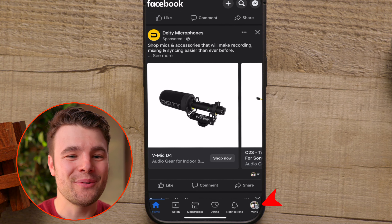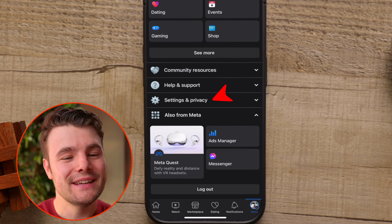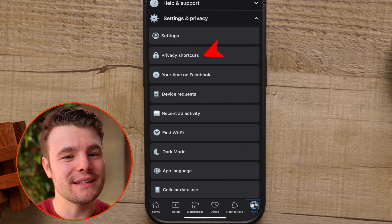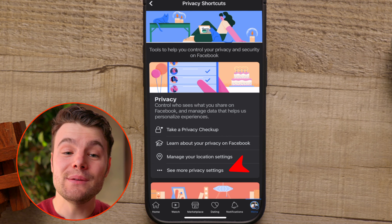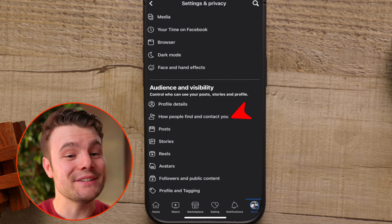Tap your menu in the top right or bottom right hand corner. Scroll down then tap Settings & Privacy. Then tap Privacy Shortcuts. Tap See More Privacy Settings. Scroll down and then tap How People Find and Contact You.